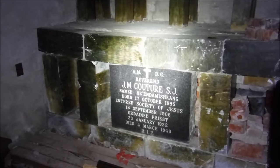Alright, let's go into the basement. Just putting a little light on in there.